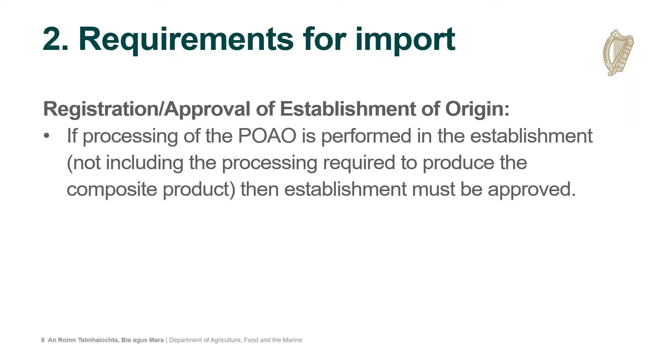The second consideration for composites is whether the establishment where the composite product originates needs to be approved or merely registered. This depends on what processing takes place in that establishment. If there is significant processing of the product of animal origin — not including the processing required to produce the composite itself — then the establishment must be approved. For example, if raw milk is pasteurized on site before being added to a cake mixture, the establishment must be approved. But if pasteurized milk is simply brought in and added to a product that is then cooked, the establishment only needs to be registered.